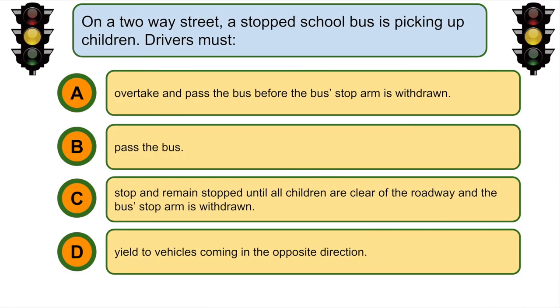On a two-way street, a stopped school bus is picking children up. Drivers must... C. Stop and remain stopped until all children are clear of the roadway and the bus stop arm is withdrawn.